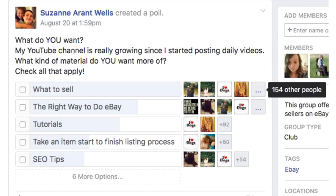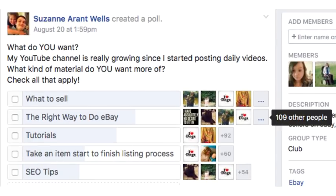The overwhelming majority wanted videos about what to sell. The second place topic was the right way to do eBay, which I'm thrilled about because I've been doing eBay a long time. The rules constantly change and I am a stickler for the rules — always trying to follow eBay policies, not doing creative workarounds, because I don't want to get suspended.